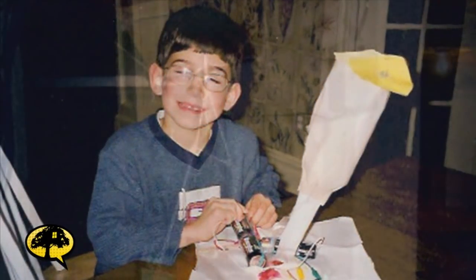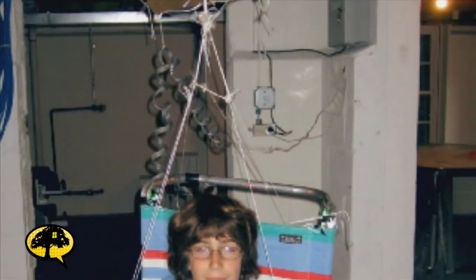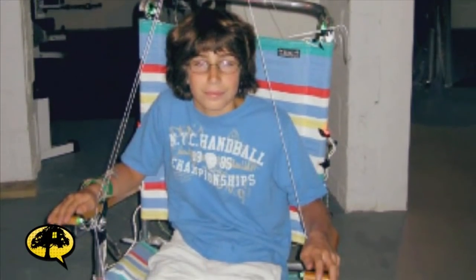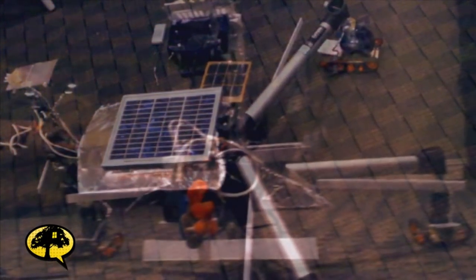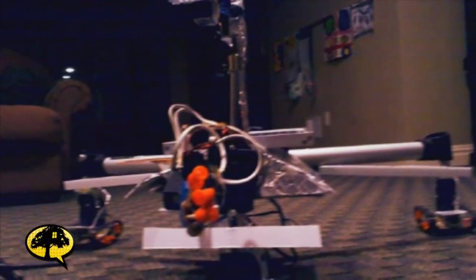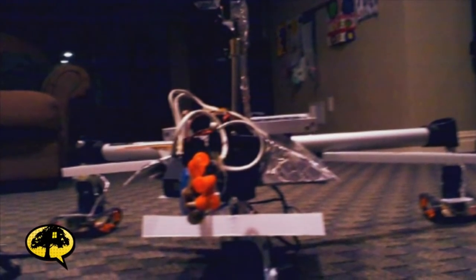I've been building things ever since I was two — from paper blenders just for fun, or hanging a lounge chair from a string in the basement and covering it with lights that I wired up. Then there's things like the Mars Rover, which I did in eighth grade. It had robotic arms, solar panels, lights, camera, motors, and it was all wireless.